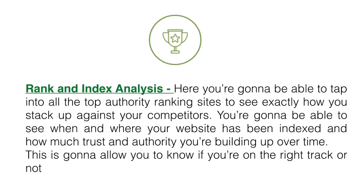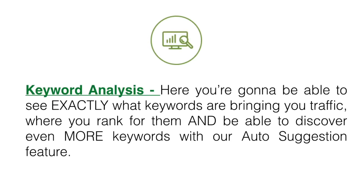Rank and index analysis — here you're gonna be able to tap into all the top authority ranking sites to see exactly how you stack up against your competitors. You're gonna be able to see when and where your website has been indexed and how much trust and authority you're building up over time. This is gonna allow you to know if you're on the right track or not.